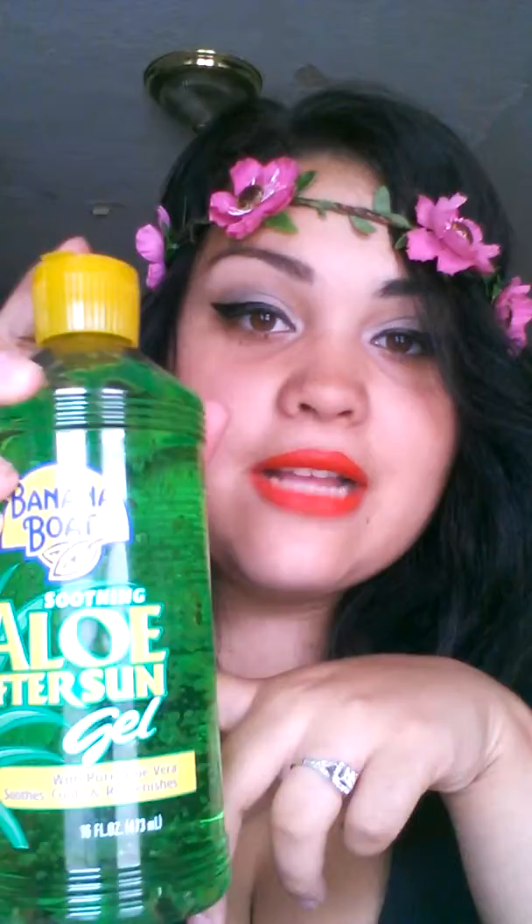Another summer product is this Olay Soothing After Sun Gel. It soothes, cools, and replenishes your skin. This is for after sunburns. It's like the best thing ever — I got a sunburn and literally two days later it went away, or at least it was soothed, with this product.